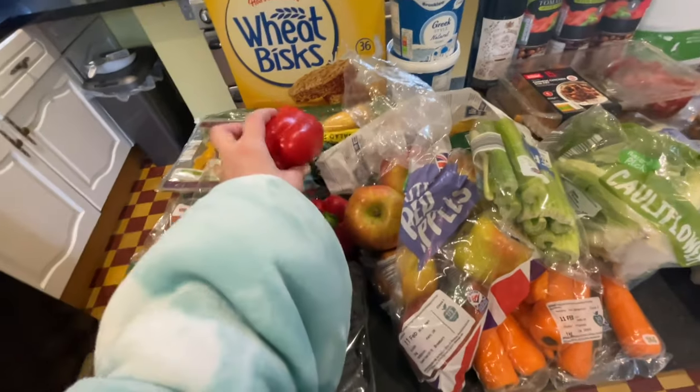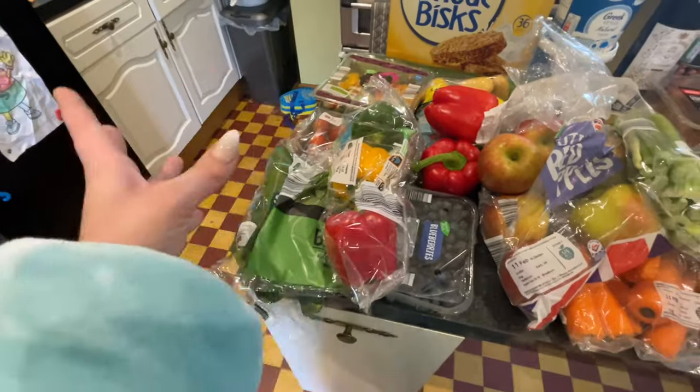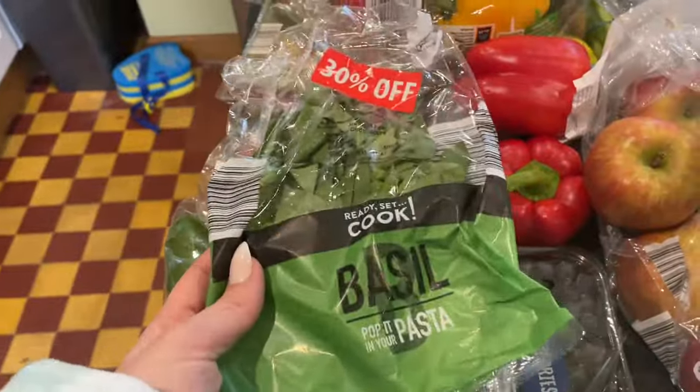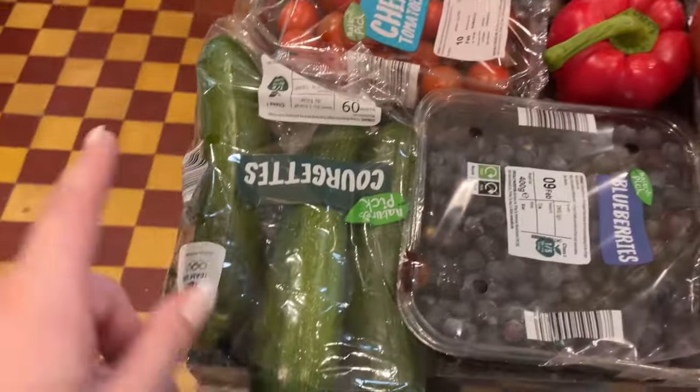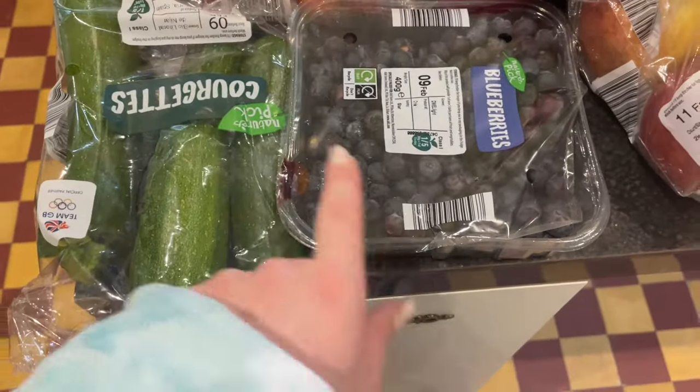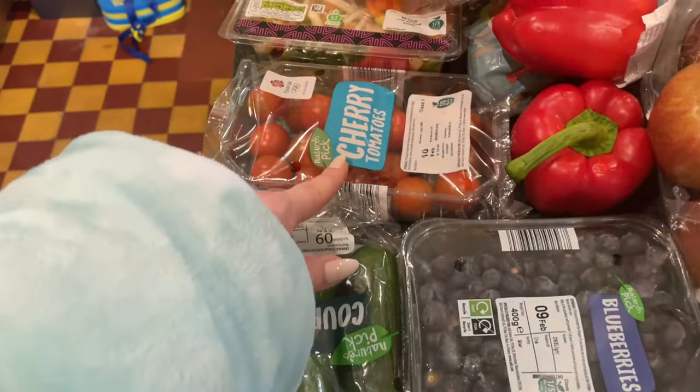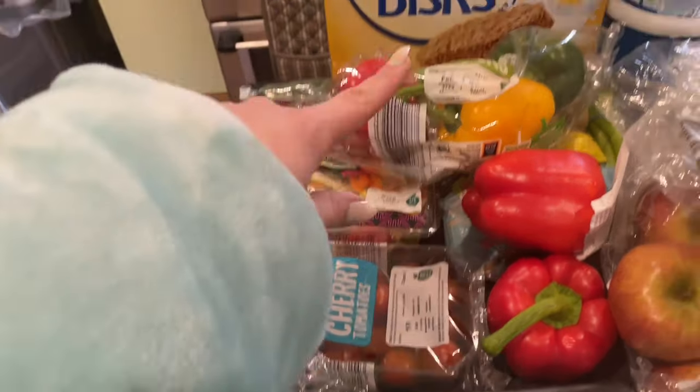I got three individual peppers — red and yellow, because the girls love those but really don't like green pepper. I also got fresh basil, courgette, blueberries, cherry tomatoes, and loads of cucumber.